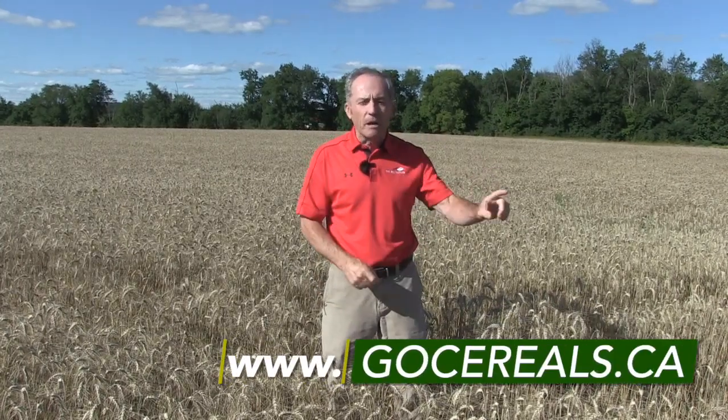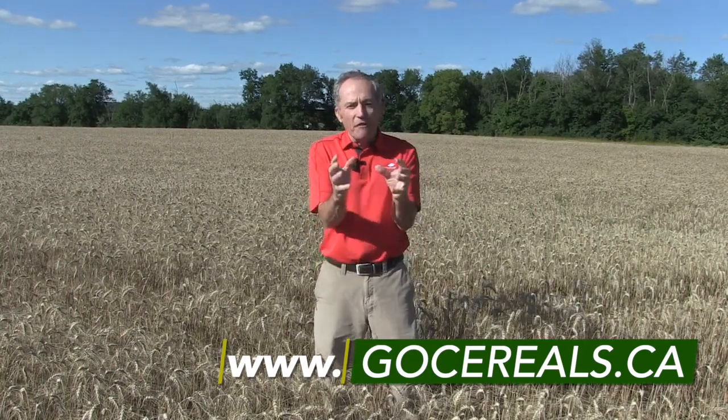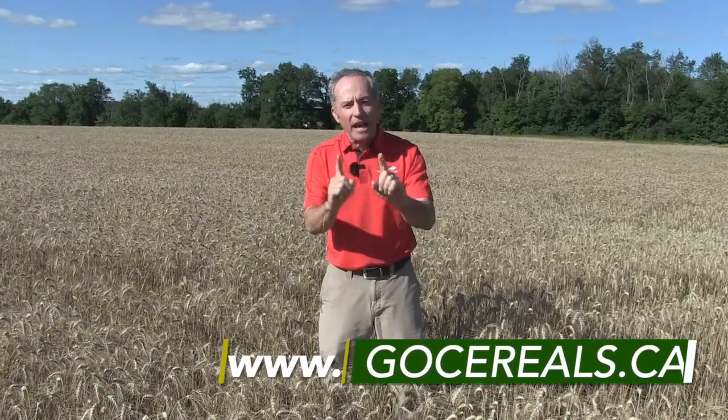So we don't want to plant that wheat too early. Go to GoCereals.ca — www.GoCereals.ca. Joanna Fallings, the new cereal specialist at the Ministry of Agriculture, Food and Rural Affairs, has put up a revamped map of planting dates. Look at your optimum planting date. Ten days ahead of your optimum planting date, no worries.